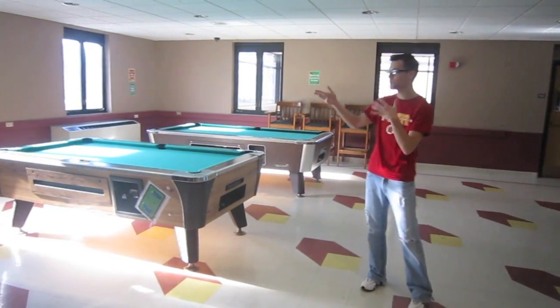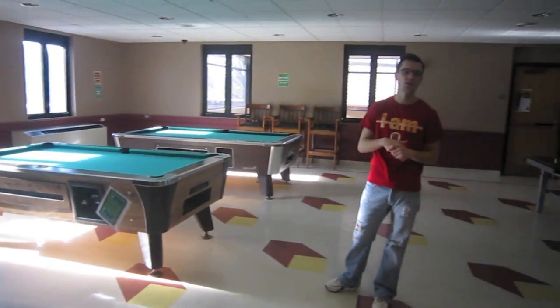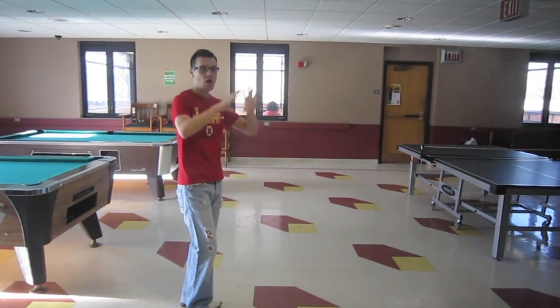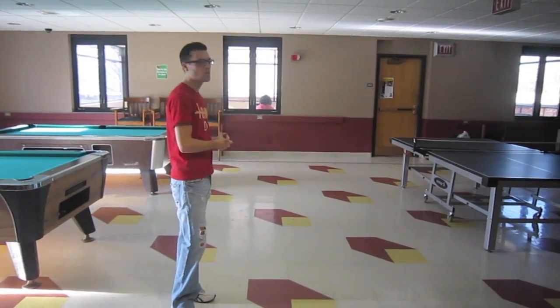And if the pool table sticks or balls aren't here, you can easily rent them from the library. In there is the World View Lounge, with all open windows — a nice quiet area to sit.